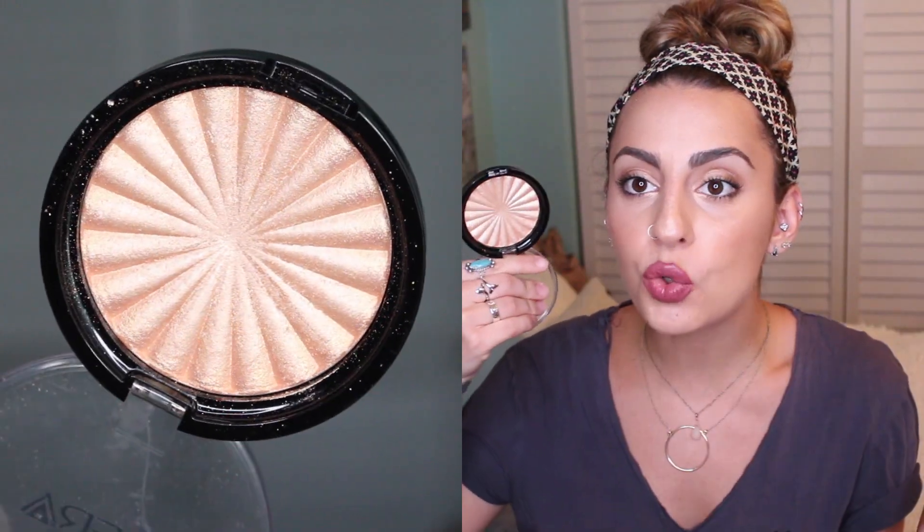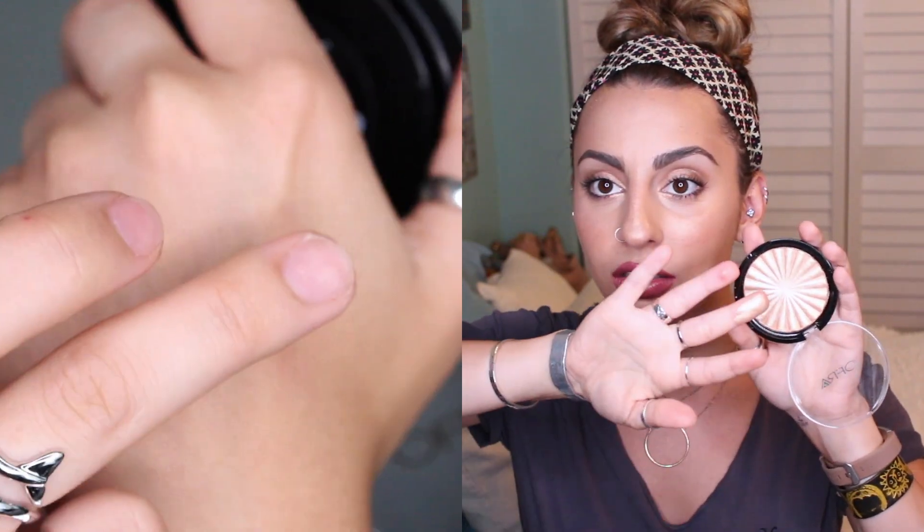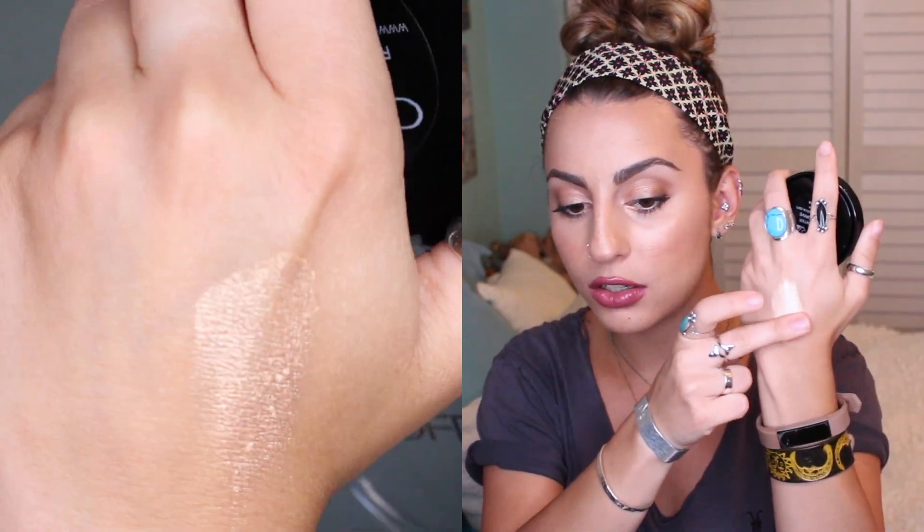Let's talk about some highlighters I've been loving. The first one is by Ofra — this is the highlighter in Rodeo Drive. When I tell you this is the most intense, in-your-face, I-can-see-you-from-outer-space highlight, believe me. It is so beautiful, like pure gold. I'm going to swatch this for you guys — oh my god, it's just literally so beautiful.